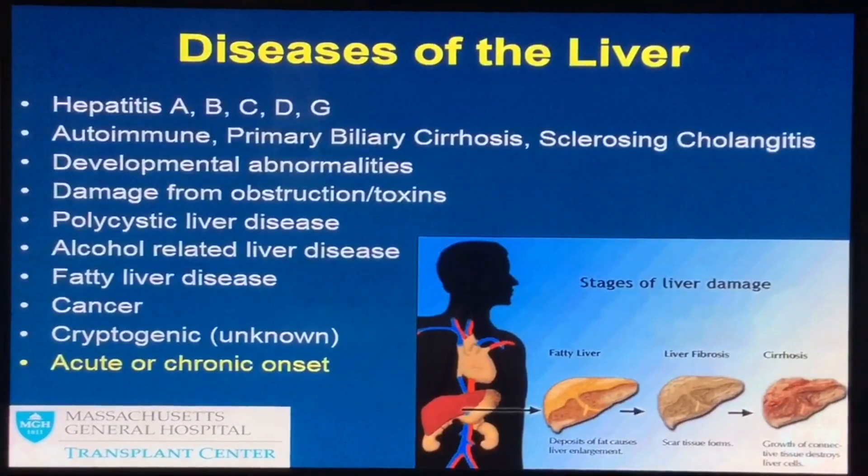People can have cirrhosis caused by many different diseases. The word hepatitis — anything HEPA means liver, and -itis means inflamed — so hepatitis just means an inflamed liver, versus cirrhosis which is a hard, scarred liver. These conditions can be caused by a virus: hepatitis A, B, or C. People will be vaccinated for hepatitis A and B if they haven't been already. There's no vaccine for hepatitis C, but if someone still has the virus, we'd prefer it not be treated before transplant, because a donated organ from someone with hepatitis C could be offered to that patient, and the virus would be treated with medication after transplant.